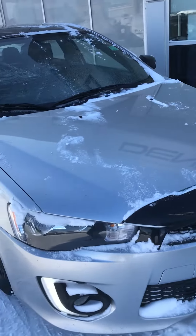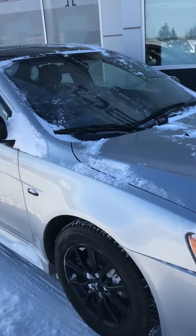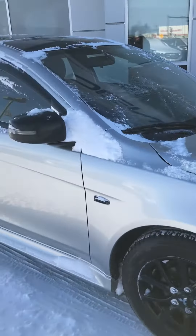Hi Evan, this is Jazz with Capital GMC. I'm here to show you this amazing automobile, the Mitsubishi Lancer you inquired about. I am a little partial on this because I owned a Mitsubishi Lancer for a long time and it was nothing but good to me.